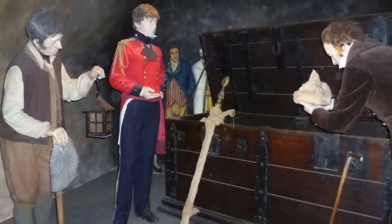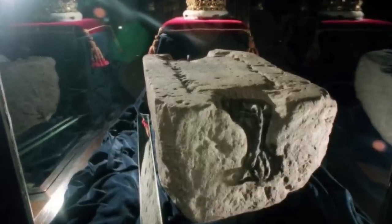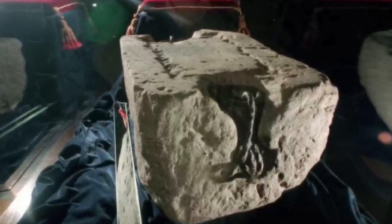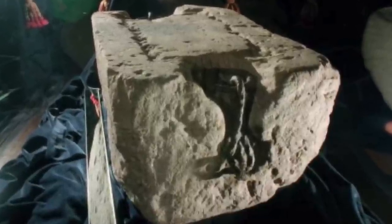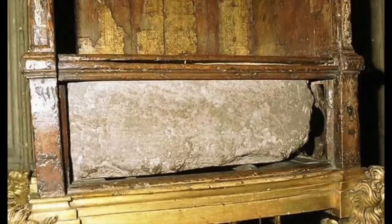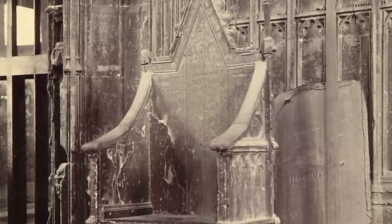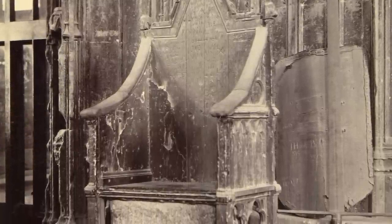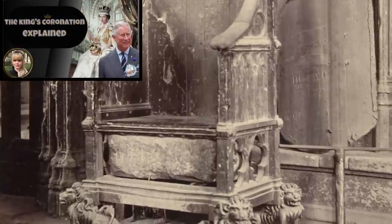Kept with the Honours of Scotland is the historic Stone of Scone, or Stone of Destiny. Used in Scottish coronations since at least the 1200s, but possibly as far back as the 800s, the stone was stolen by Edward I in 1296, who took it to England as a symbol of his conquest. It was set into a specifically made chair to be used in coronations of English, then British, kings and queens. It was finally returned to Scotland in 1996 with an official police escort.